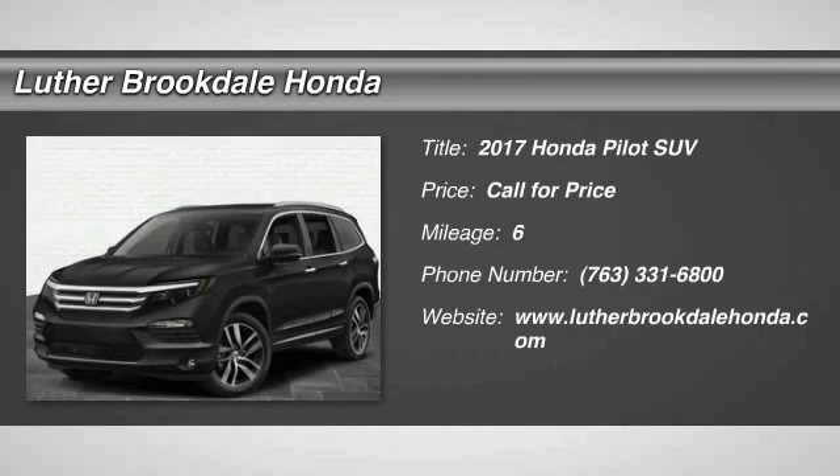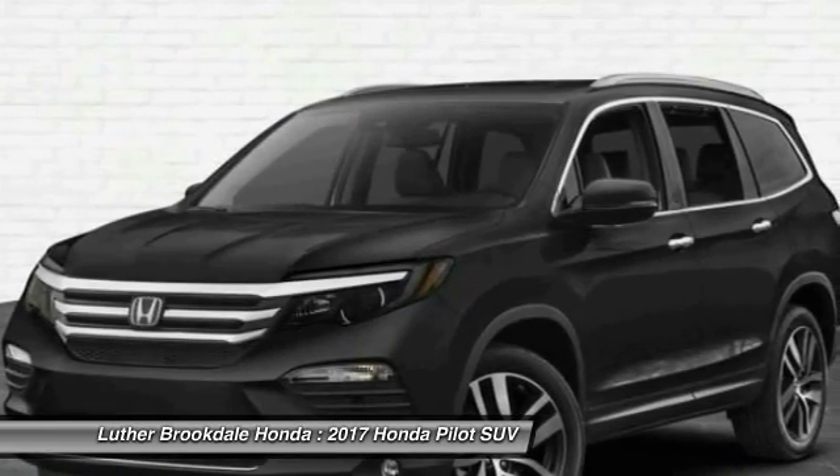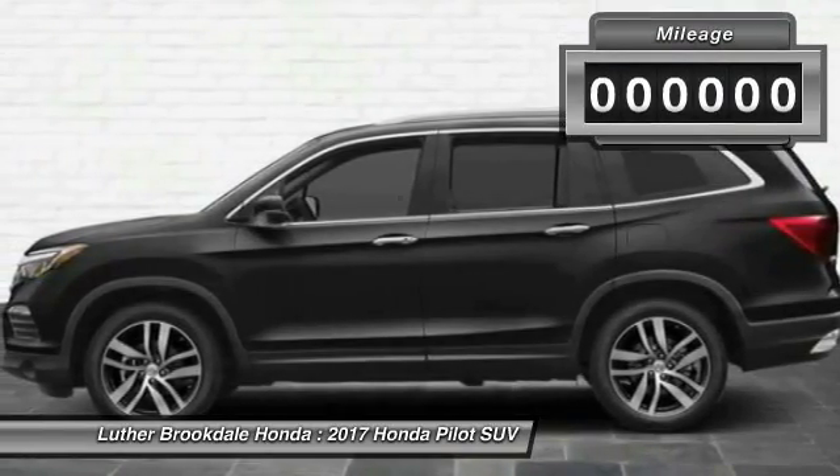You are going to love the 2017 Honda Pilot. Optimal utility, indulgent interior, powerful performer — you'll be ready for almost anything.